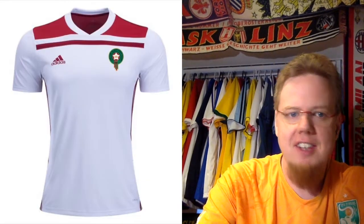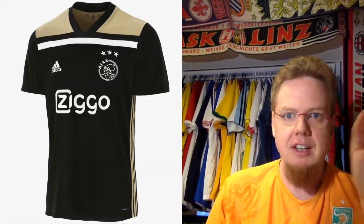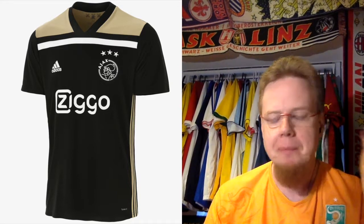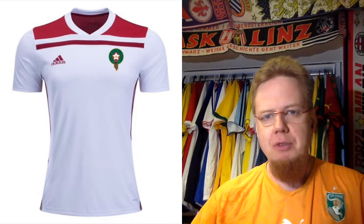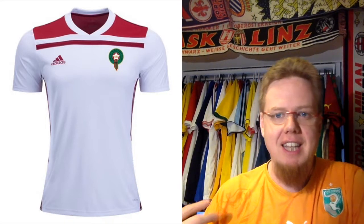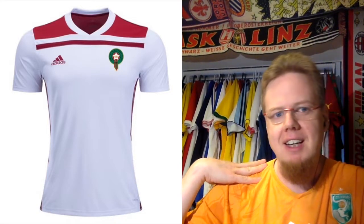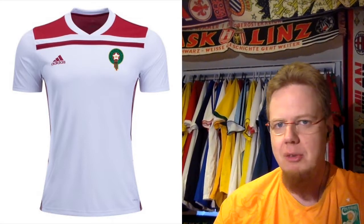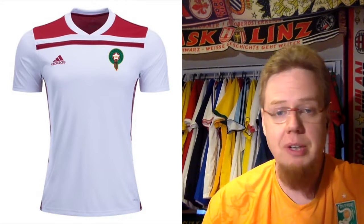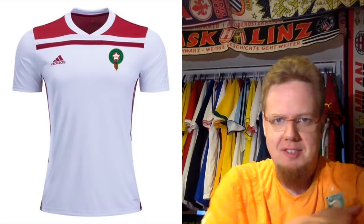I can say the exact same thing for the away jersey, and here it's even more glaring — this is the template we've seen Ajax ride really hard in the Champions League, and we've seen it on Lyon, where they usually had the shoulder in one color and an additional stripe in another. Here it's all the same color, and at least I would have wished this band comes in green or the shoulder is in green — so this makes for a rather boring jersey. The template is an okay one; the Ajax shirt looked great, the Lyon shirt looked alright, so I really don't get why we can't get this band in green.